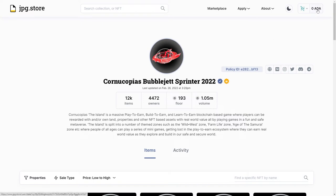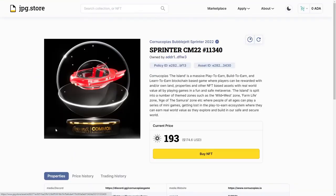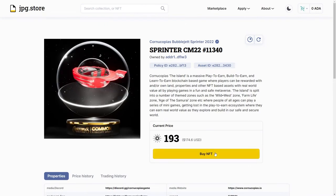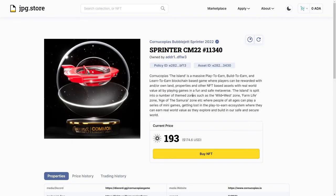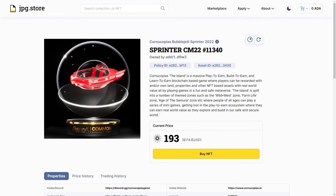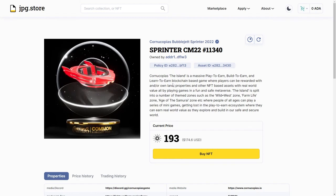I have zero Cardano on here, but if I had ADA it would show my balance. While I was making the video the floor went up by three Cardano — most likely somebody bought the one listed at 190. To buy, press on 'Buy NFT.' If you don't have collateral set, you'll have to set that first — it's five Cardano allocated for the smart contract process. Then another window pops up showing the amount you're paying to jpg.store; you approve and the BubbleJet appears under your collectibles.